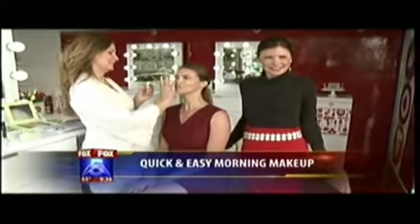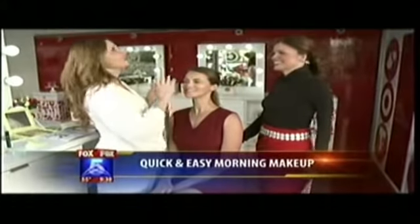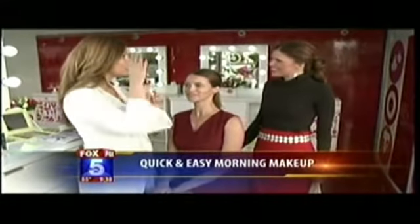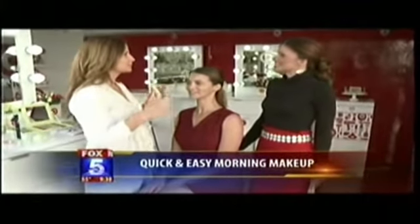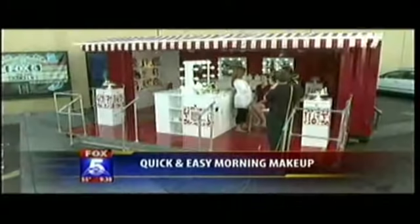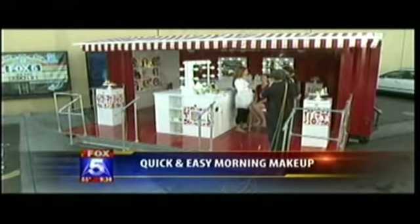First of all, where exactly are we standing right now? What is this? This is the Target makeup studio that travels around all the Target stores with the beauty experts doing makeovers. And this just comes right in, closes up and you can travel and go all around the world.